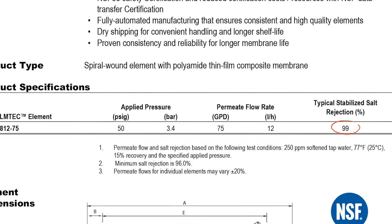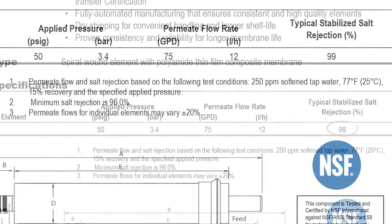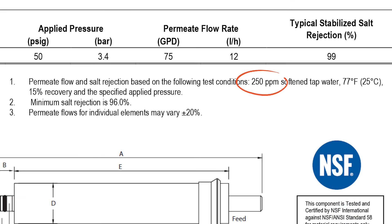Dow's stated 99 percent rejection is based on a standardized set of water parameters: 250 TDS water passed through a water softener, 77 degrees, 15 percent recovery, and 50 PSI. Reality is many of you don't need or use a water softener, most people don't have 77 degree tap water — certainly not in the winter.